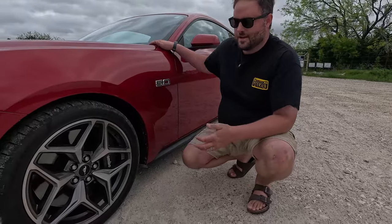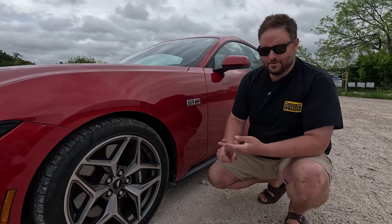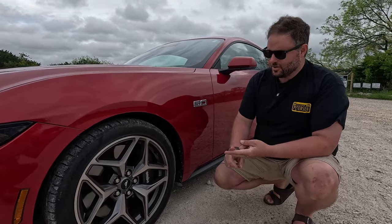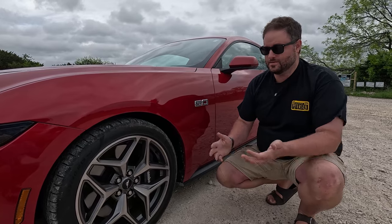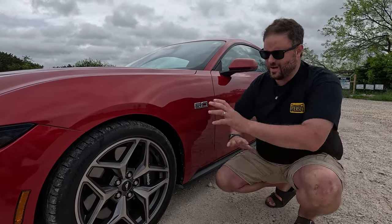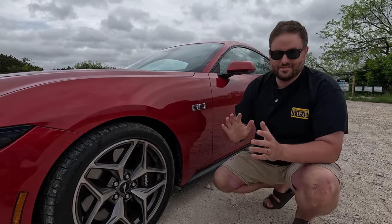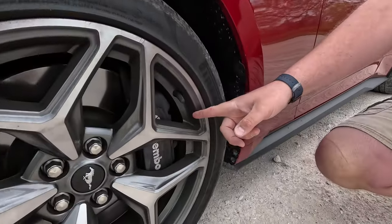Two things about the wheels: one, it looks like it belongs on a Hyundai — no disrespect to Hyundai, it looks good on Hyundais. Two, I am so thankful they're not black. You have the option to do black-style Performance Pack wheels or a machined style like this. The design looks really good, just doesn't quite fit this particular model.